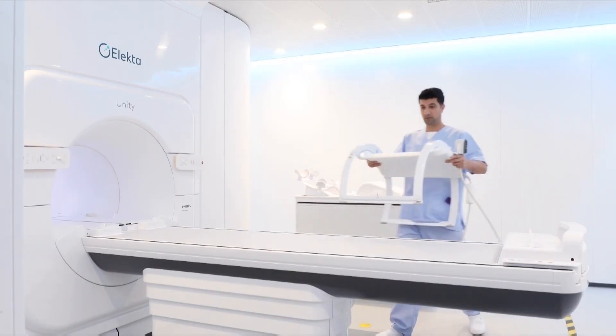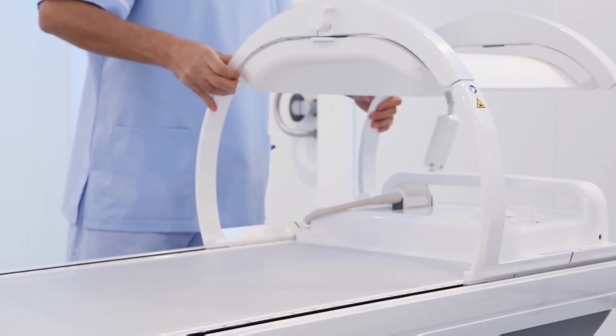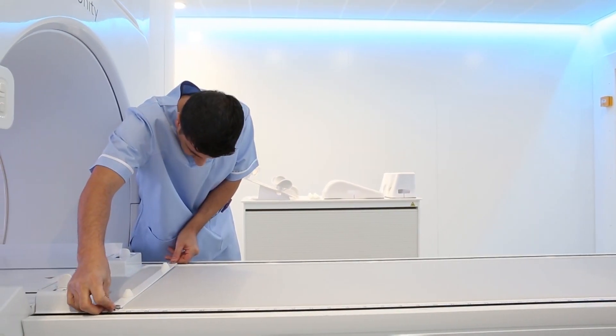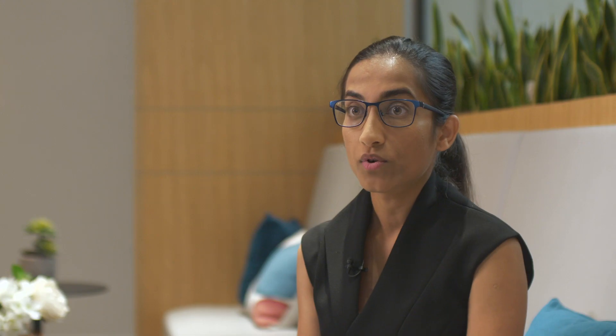We focus on areas where we improve the patient workflow — how you would set up a patient — and radiotherapy basically helps improve the lives and livelihoods of cancer patients and their families.